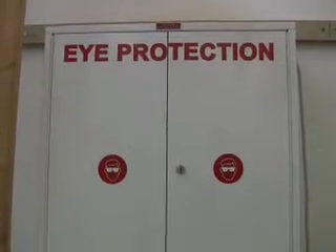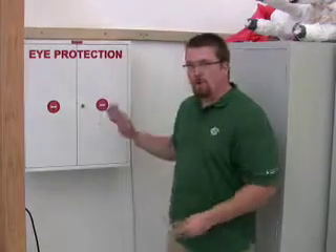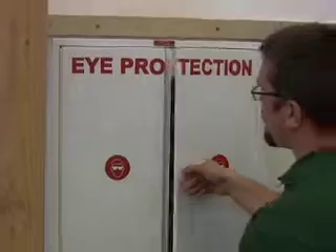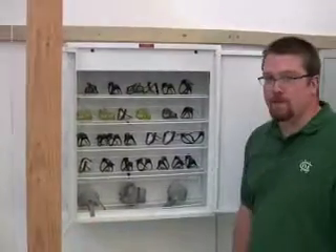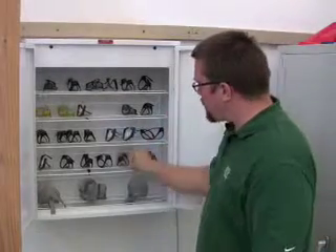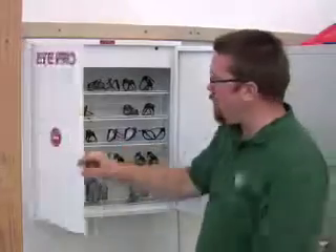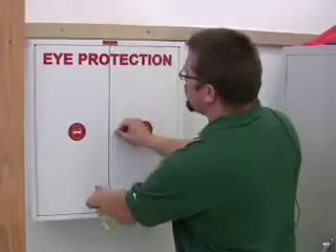From day one, I emphasize safety, and the biggest component is eye protection. Anytime a student is on the production side of the classroom, they must wear eye protection — whether they're working with a machine, hand tool, or material or not — because if they're not working with something, someone else may be, and there's still a chance of injury. Here we have our eye protection cabinet with an assortment of safety glasses, including styles that fit over regular frames. When the cabinet is closed, a safety switch turns on an ultraviolet bulb that cleans and sanitizes the glasses between periods.